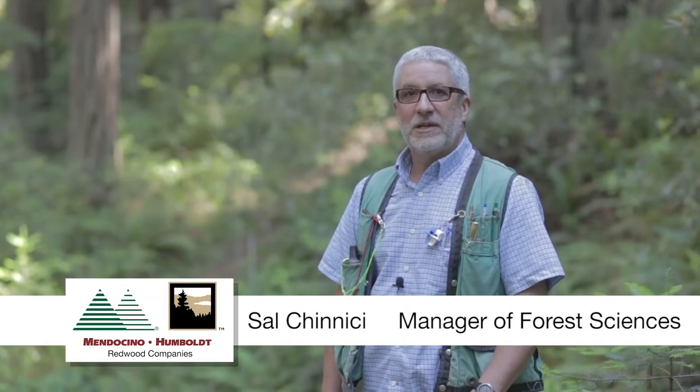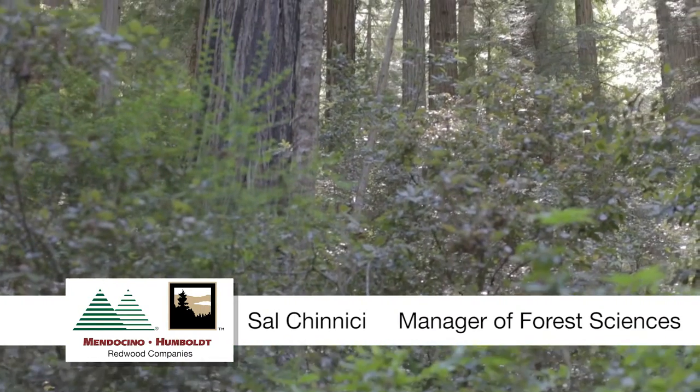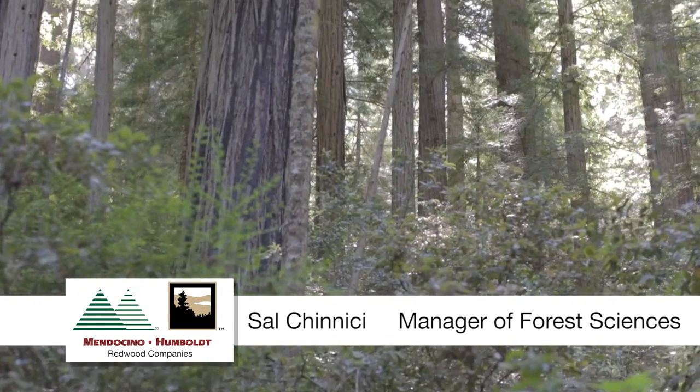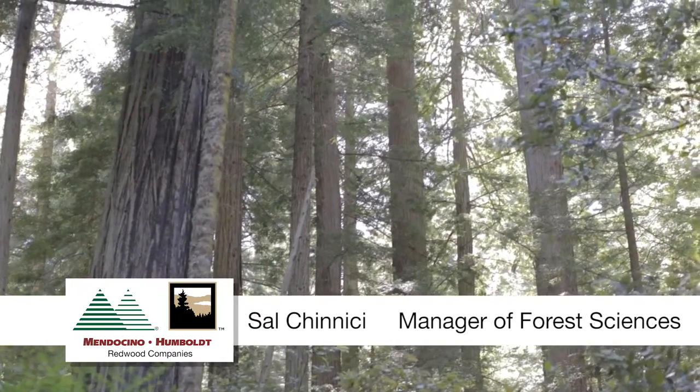My name is Sal Kenichi and I'm manager of forest sciences. On our ownership we have very important nesting habitat for the marbled murrelet. The marbled murrelet is a federally threatened and state endangered seabird.